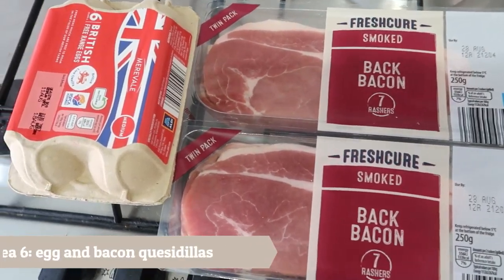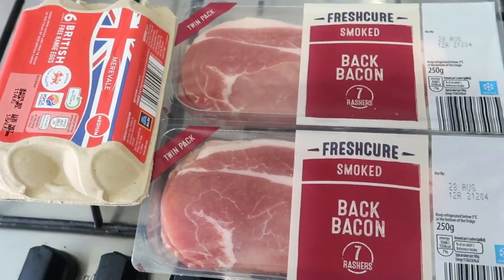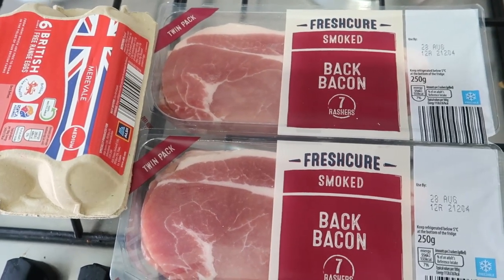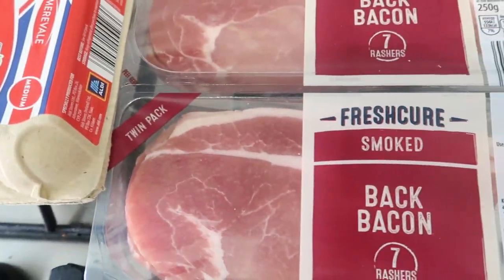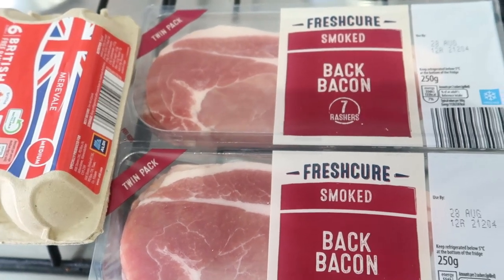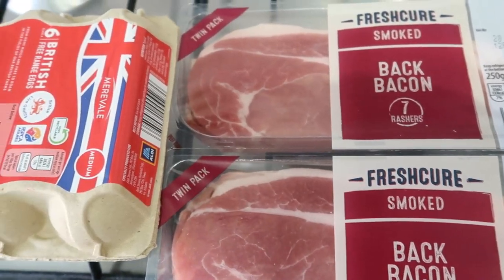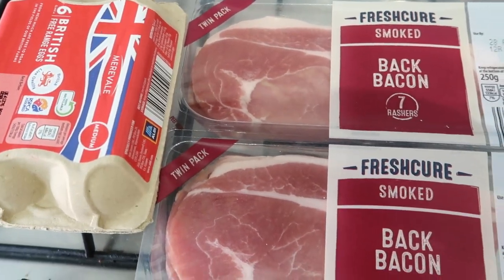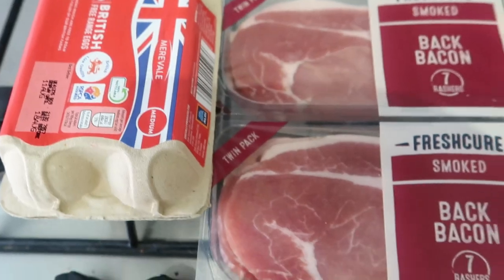And meal idea number six is going to be some quesadillas — basically it's a wrap in a frying pan and you load it with any ingredients that you want, and it makes it a really nice dinner. I've got eggs and bacon so they can have like a breakfast-style quesadilla. And for me, I'm going to use some of the leftover chicken from the roast dinner with peppers and have like a chicken peppery one.